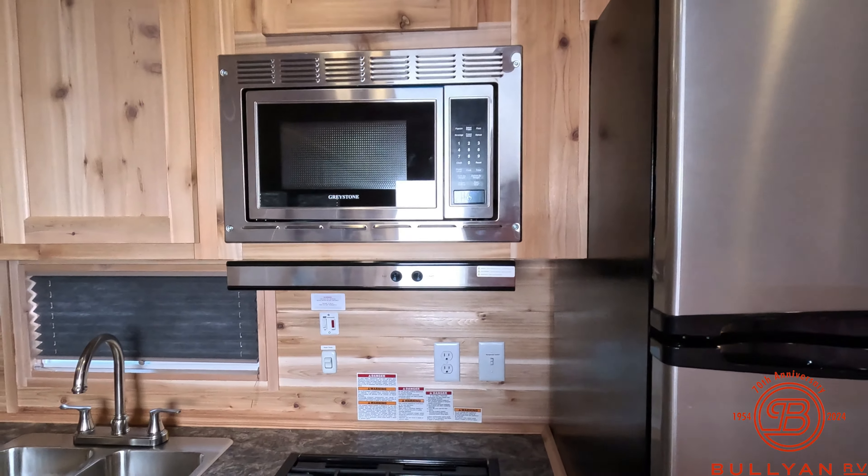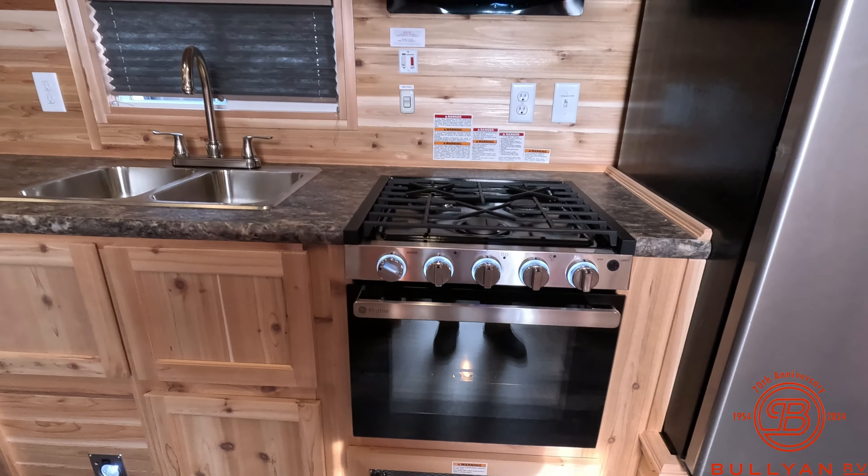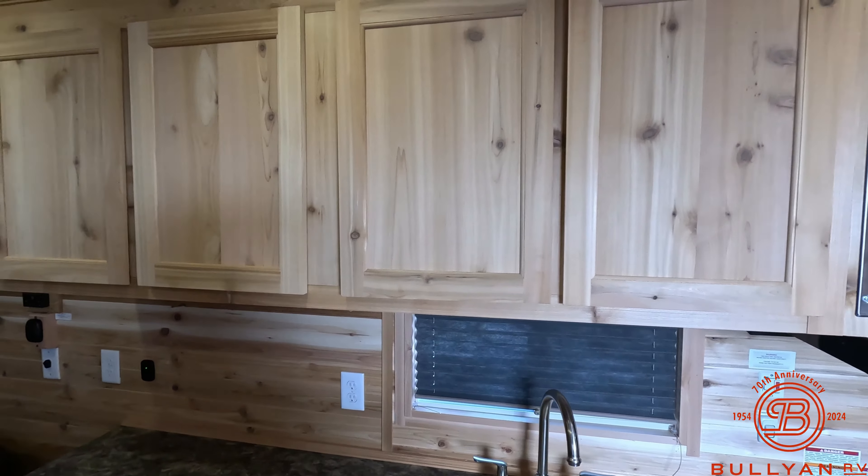Stainless steel microwave. 3 burner and oven. Dual sink. Tons of storage in the kitchen area, all the way around and up above.